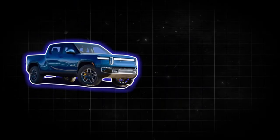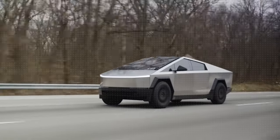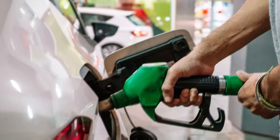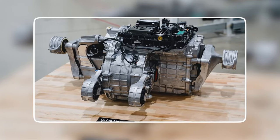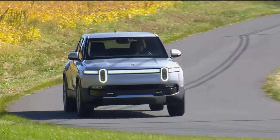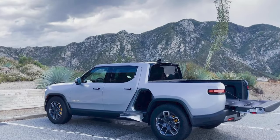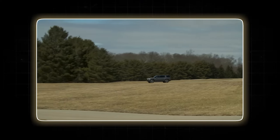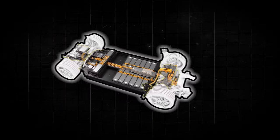Both the Rivian R1T and Tesla Cybertruck pack a serious electric punch, offering exhilarating performance that would shame even gas-guzzling muscle cars. While the initial earth-shattering Rivian R1T launch edition with quad motors is no longer available, the current lineup caters to a wider range of driving styles, streamlined into two distinct categories: Adventure and Ascend. The Adventure trims prioritize capability and range for off-road enthusiasts, with three configurations offering varying battery pack sizes.